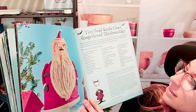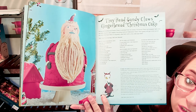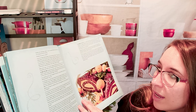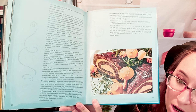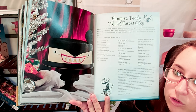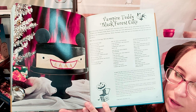There's the Tiny Head Sandy Claus Gingerbread Christmas Cake — this is amazing, it looks like claymation Santa a little bit. And of course we have this Orange Chocolate Yule Log, which would be great if you're doing Yule or looking for a simple or natural Christmas decoration — it would be perfect. And of course there's a Vampire Teddy Black Forest Cake.